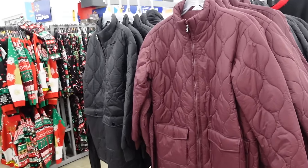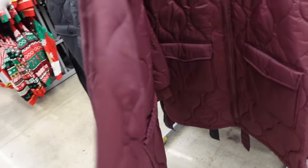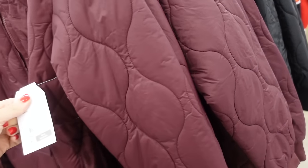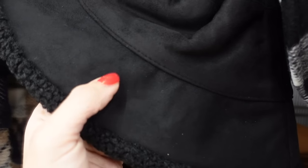Adding the Time & True quilted belted jacket — mock neck when zipped up, two flat pockets, belt, longer lining. Comes in burgundy and black — I'm going with black, $29.98. Also adding this bucket hat from Time & True: faux suede on one side and sherpa on the other, reversible. Comes in black and camel — $12.97.